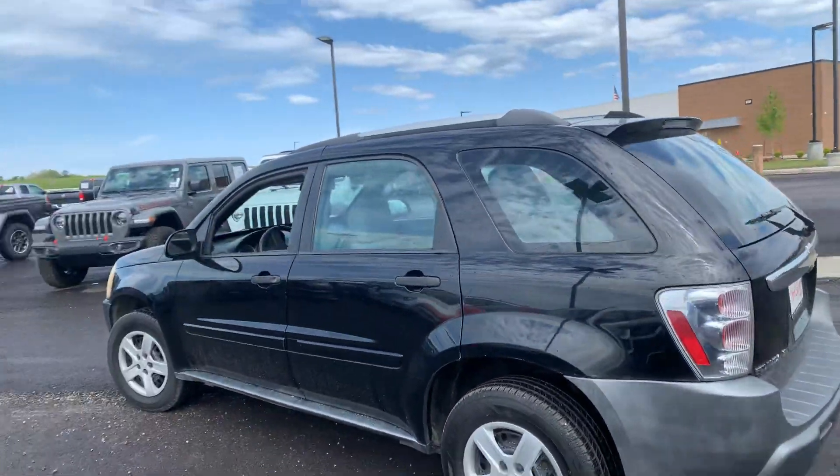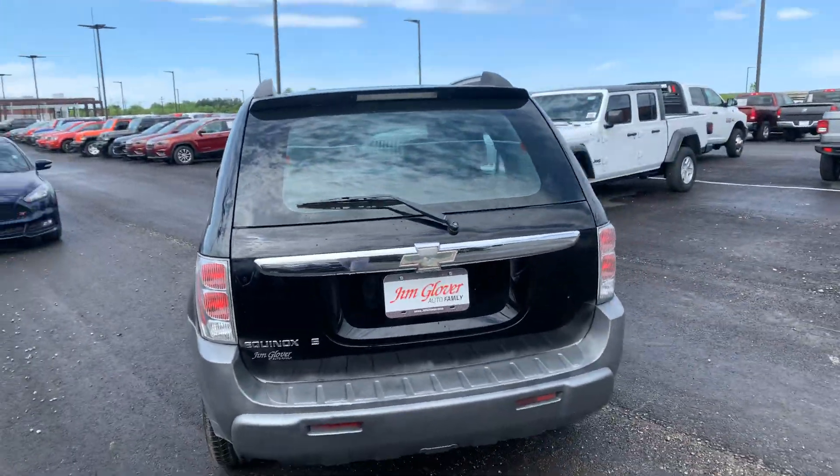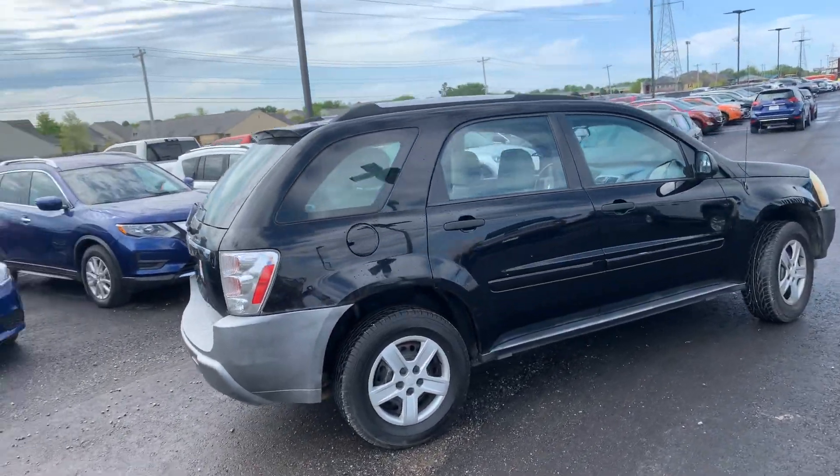It's a 2005 model with just under 120,000 miles. Here's the back and here's the right-hand side.